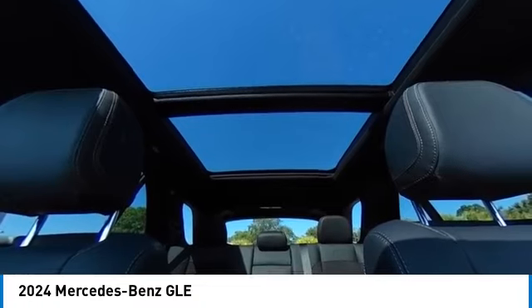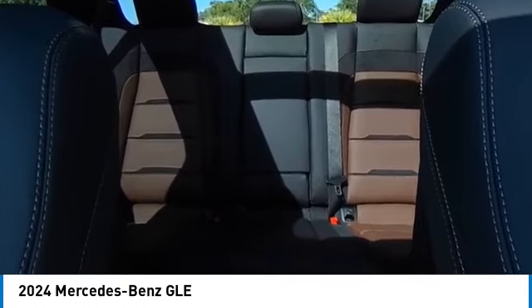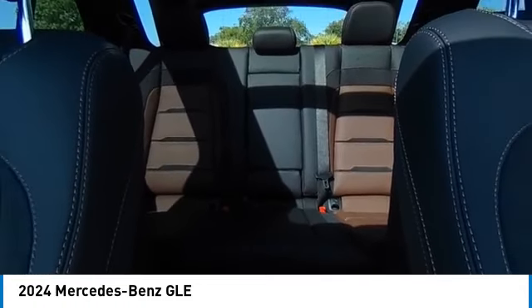Rear fog light, integrated turn signal mirrors, four-wheel disc brakes. Wouldn't you look great in this vehicle? Stop in today and see for yourself.